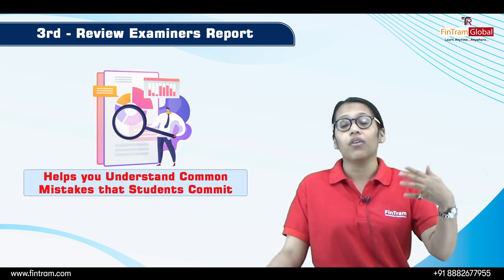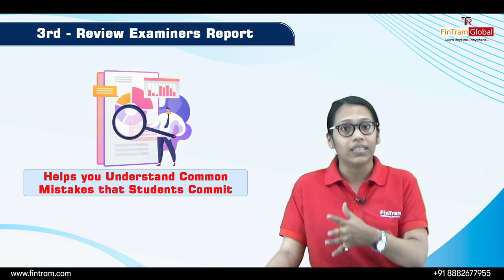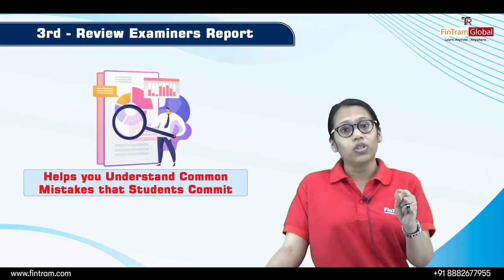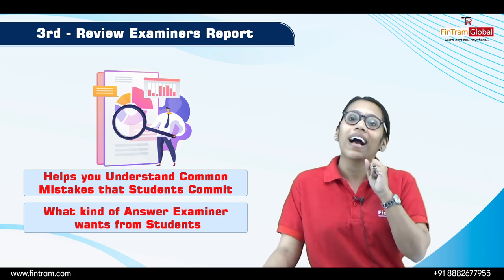By looking at the mistakes of someone else, you can save yourself from committing the same mistakes. You will get an idea of what the common mistakes students are making are, and also what kind of answers ACCA is expecting from you.